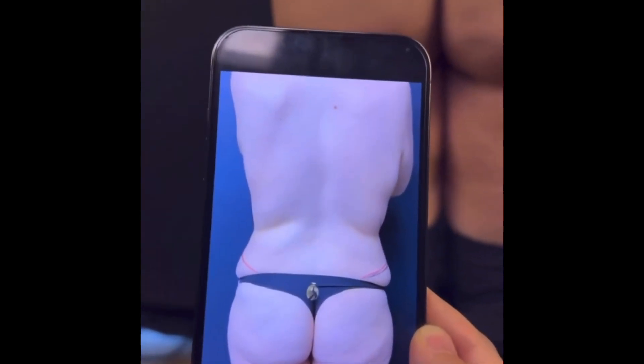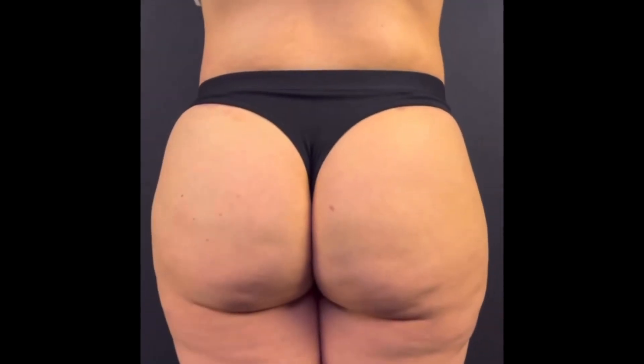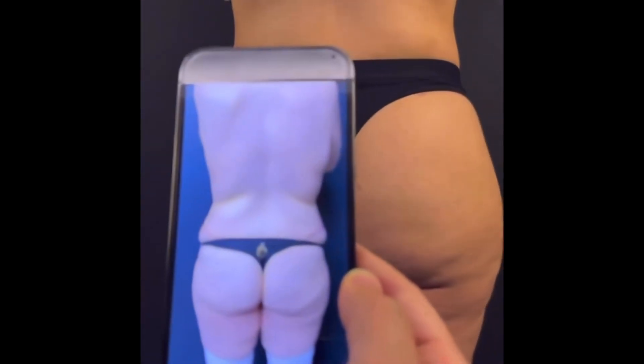And this is her before — before her butt was square, and now it's round. Square butt to round butt.